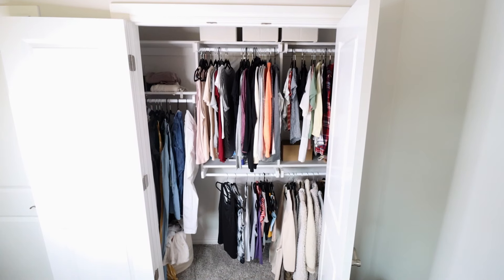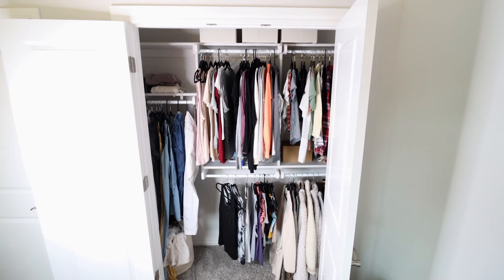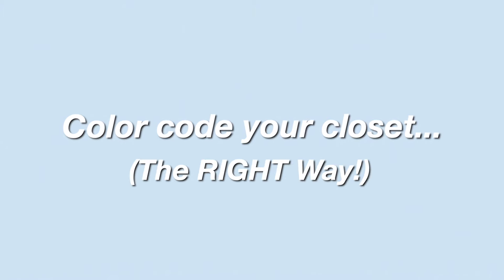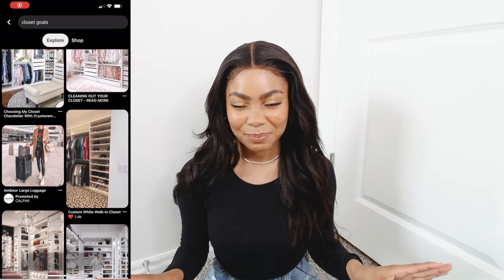One of the biggest issues I've always found myself having is not being able to actually see my clothes, so it was always a constant struggle trying to find certain pieces I needed. To fix this, you're going to want to avoid putting your favorite and most worn clothing items too high or too low for you to see or reach. Having a color-coded closet is seriously a dream — I obsess over those aesthetic closets on Pinterest all the time. But in my personal experience, just straight color-coding my closet did not work for me at all. If it works for you, don't change it — I'm so jealous.